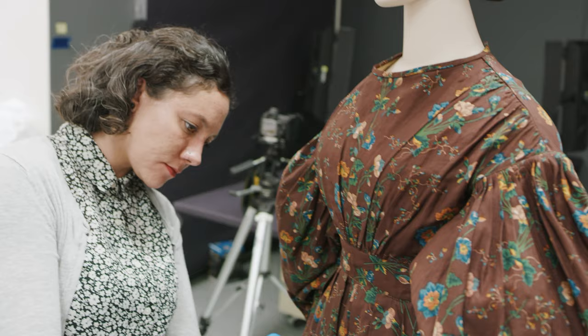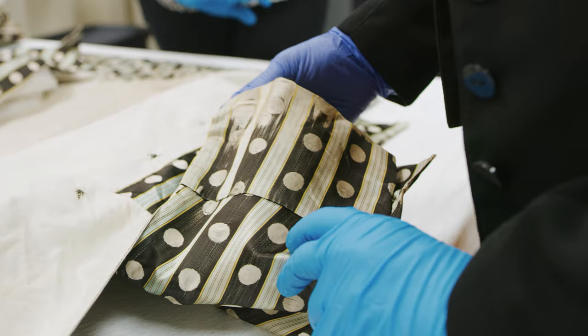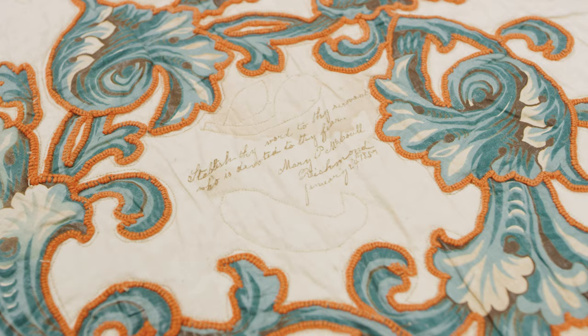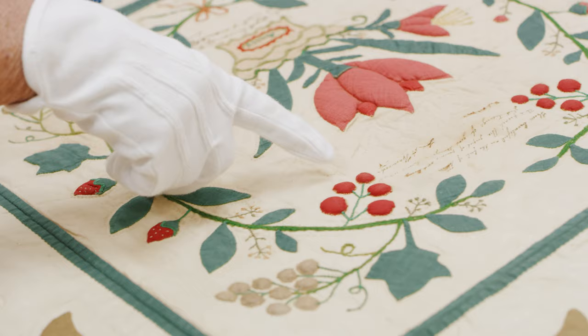I'm not sure that everyone realizes what a fabulous collection of textiles are here at Colonial Williamsburg. We hope that our visitors will come to our art museums because we actually have something for everyone. We really strive hard here at the Foundation to collect objects that reflect all Americans and that shows the great diversity of our great American nation.